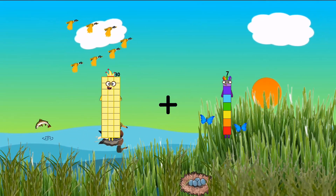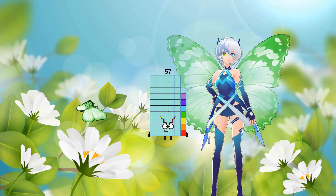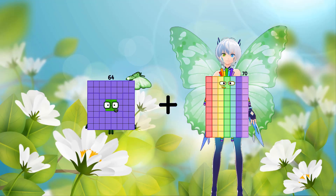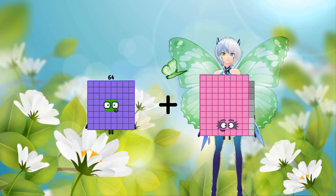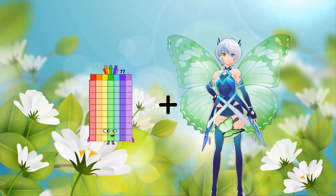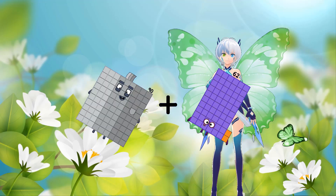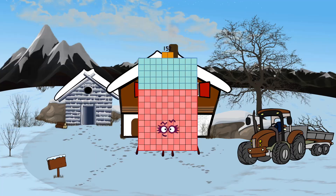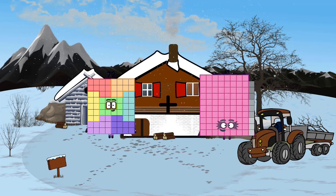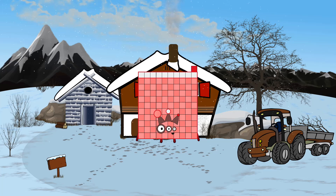15 plus 69 equals 84. 30 plus 27 equals 57. 64 plus 89 equals 153. 90 plus 62 equals 152. 72 plus 39 equals 111.